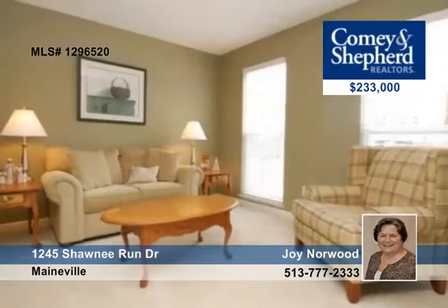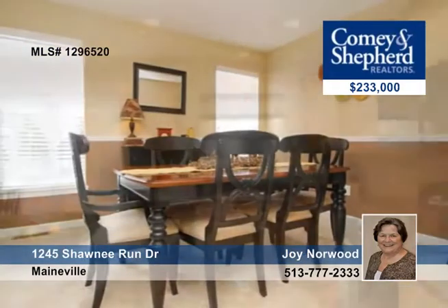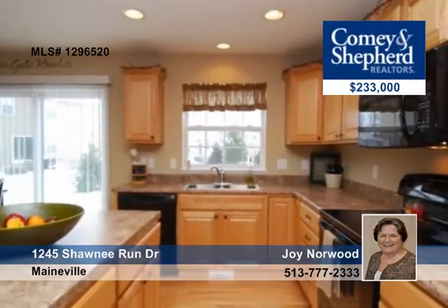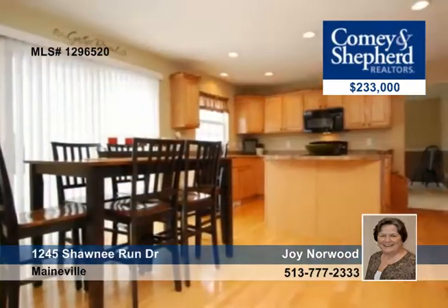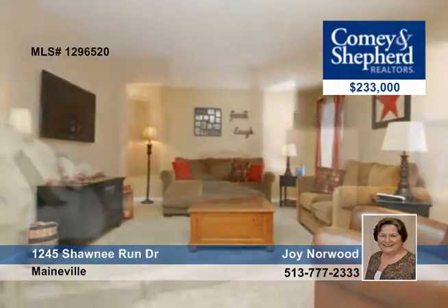This four-bedroom, two-and-a-half bath home is beautiful, clean, and has many amenities. There's an ultra-bath connected to the master bedroom, an open foyer, a stunning stone patio for entertaining, and the yard is well-groomed — perfect for a new family.